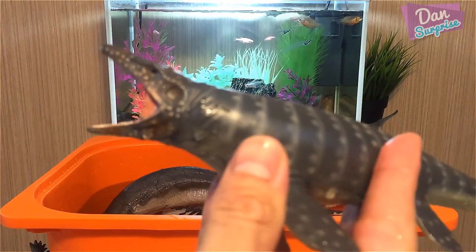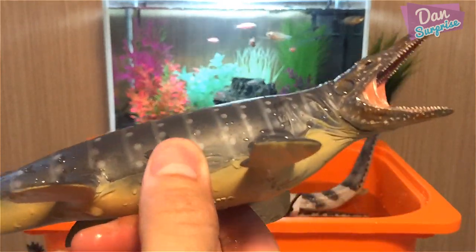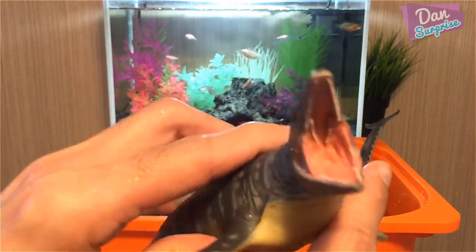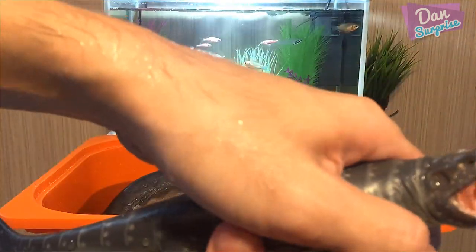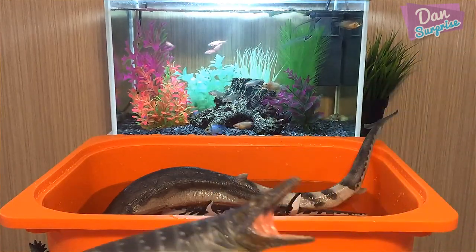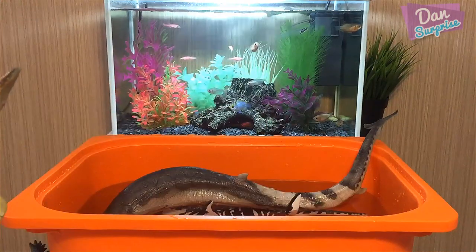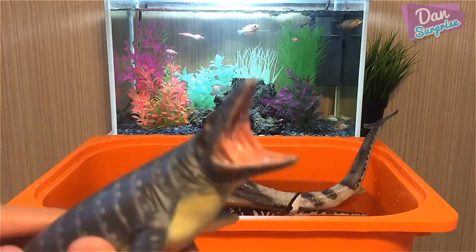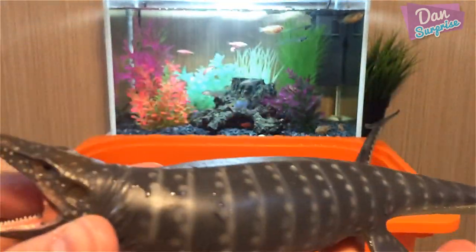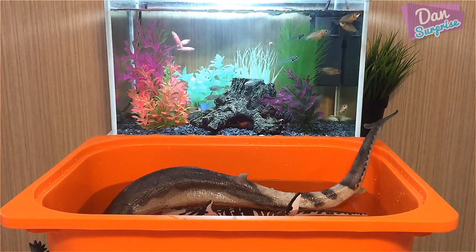It can grow up to a length of 56 feet long. This is the prehistoric marine reptile that actually grabbed Indominus Rex by the neck and pulled it down into the water. By the way, do you guys think the Indominus Rex is still alive? You guys can let me know. This is a pretty cool model from Collecta - I love this guy.